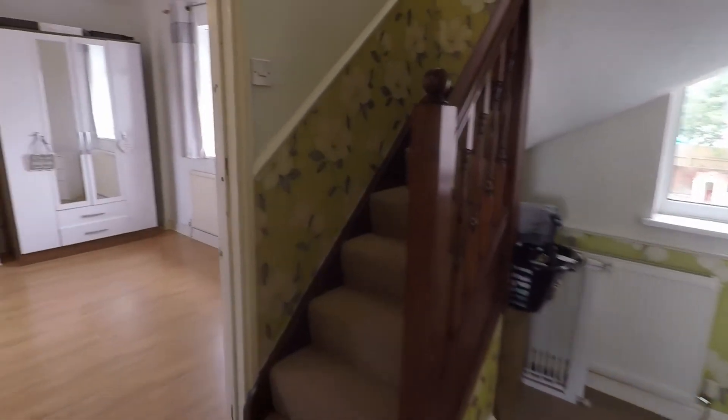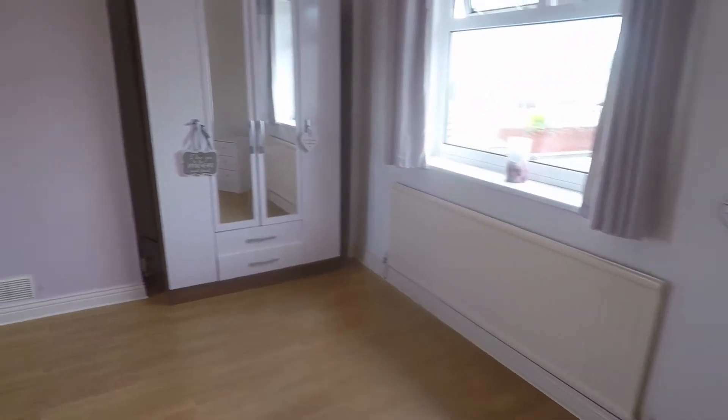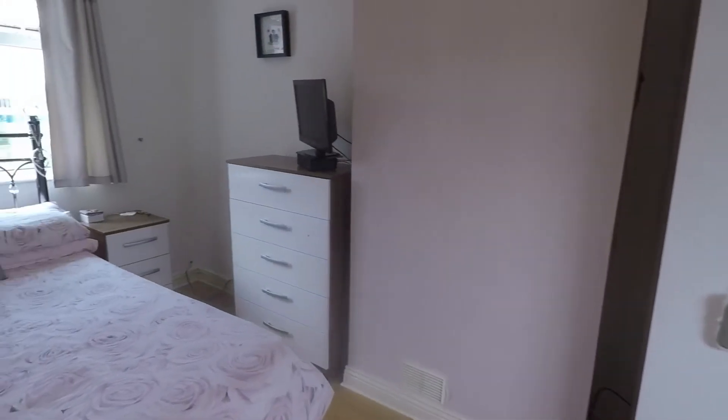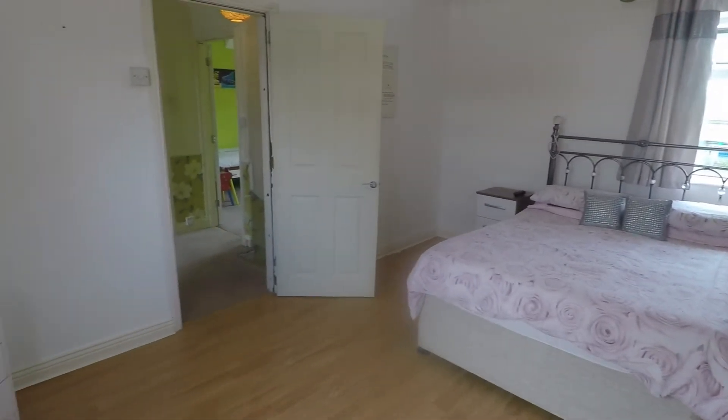Lastly on this floor, we have the master bedroom — a large double room with dual-aspect windows and lots of floor space for all your bedroom furniture.